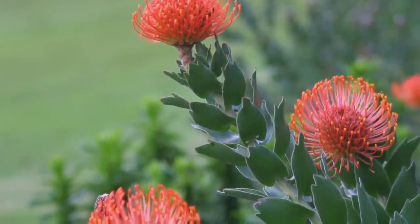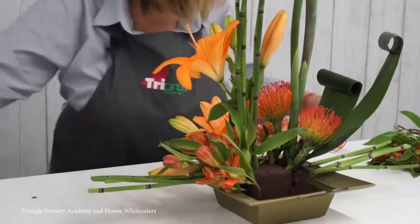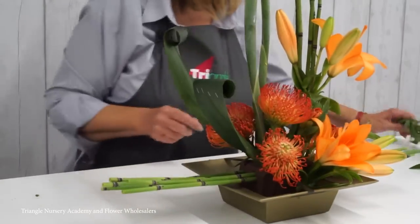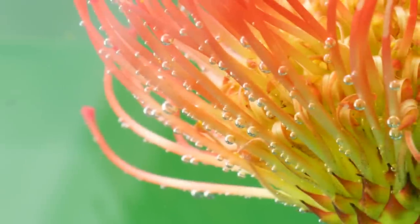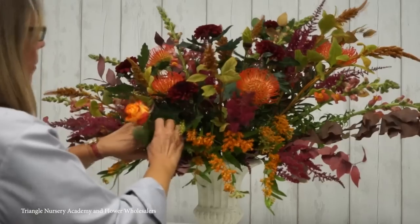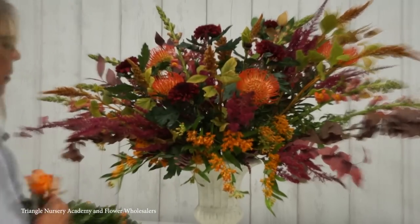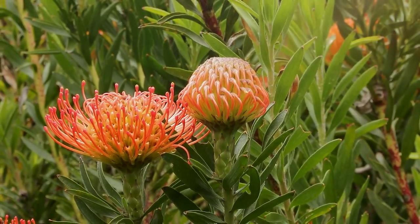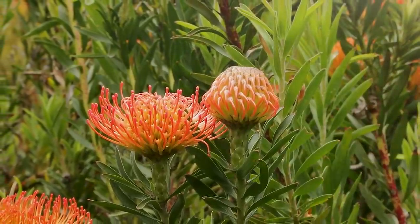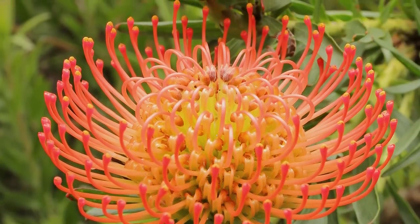In its natural habitat, the Catherine Wheel Pincushion thrives in nutrient-poor soils and is adapted to survive in areas with hot, dry summers and cool, wet winters. This hardiness makes it a popular choice for gardens and landscapes with similar conditions, and it also makes an excellent cut flower. Trying to grow this species at home requires well-draining soil, full sun exposure, and protection from frost, while plenty of watering is needed during its active growing season, with a period of reduced watering recommended during its dormant phase.